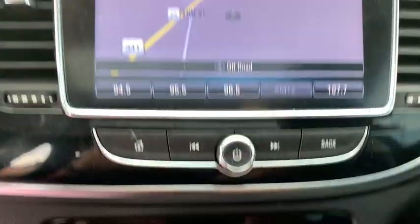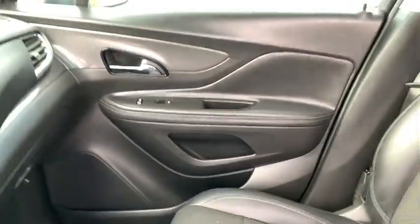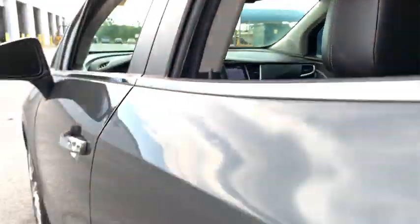Compass, security system, rear window defroster, trip computer, panic alarm, tachometer, remote keyless entry, brake assist, Sirius satellite radio, dual zone climate control, front bucket seats.